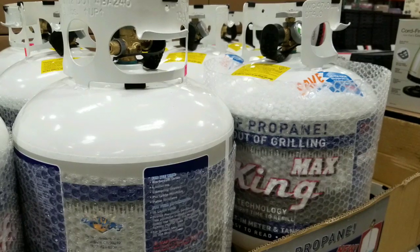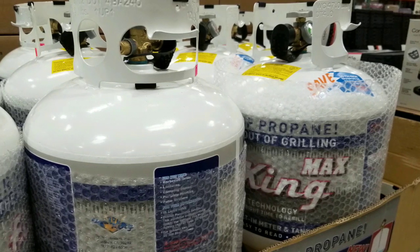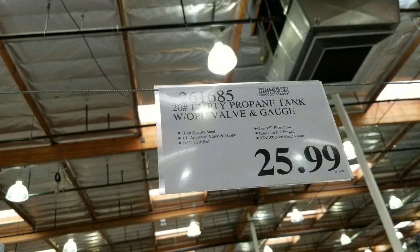They sell it now and have plenty of them for all the other propane-needed stuff they sell, like all those grills and torches and everything else. Anyways guys, thanks for watching — please like, subscribe, and all that fun stuff for more Costco finds.